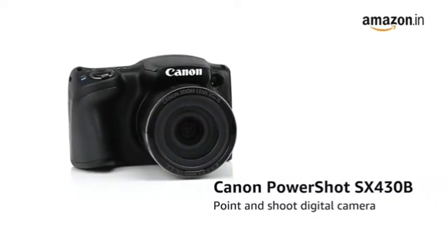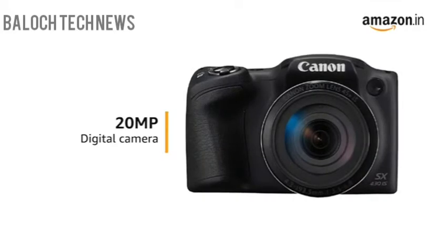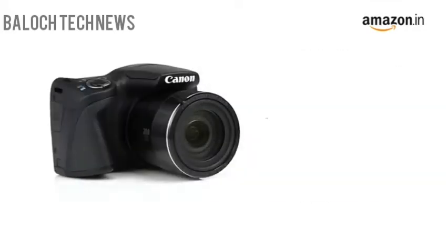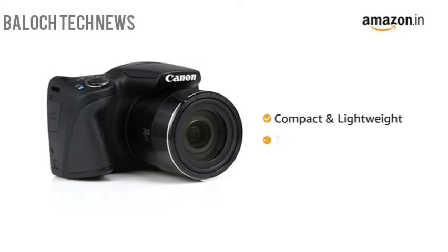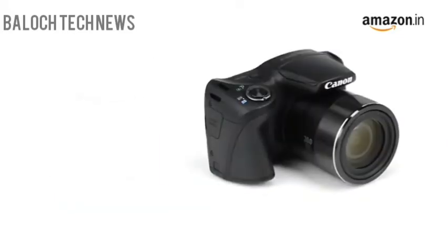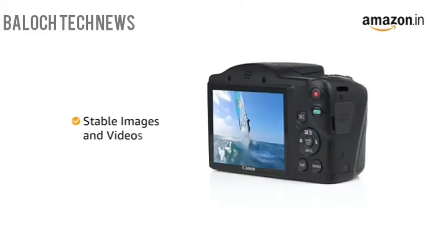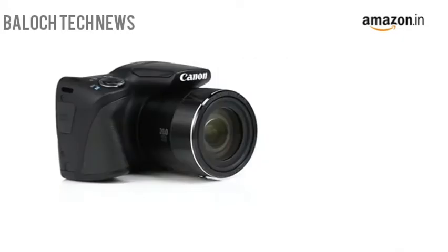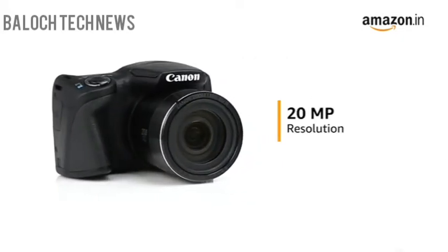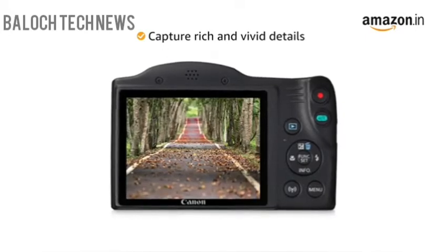Presenting the Canon PowerShot SX430B point-and-shoot digital camera that comes with a 20-megapixel resolution. The PowerShot SX430B comes with a compact and lightweight design that makes it travel-friendly. Its ergonomic grip allows for better handling, which is particularly useful for recording videos and ensuring stable images. The camera comes with a 20-megapixel resolution that lets you capture rich and vivid details in your pictures.